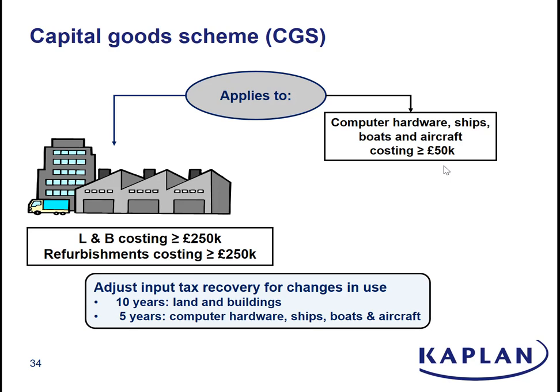Now, it's easiest to understand the capital goods scheme in the context of a partially exempt supplier — although, as I'll come back to, it does apply to fully taxable suppliers as well. But think partially exempt to start with.